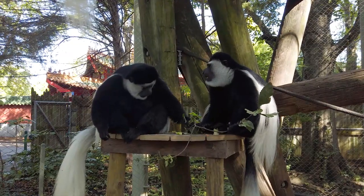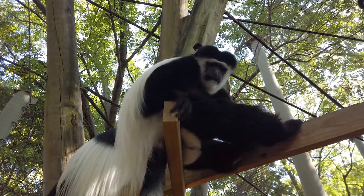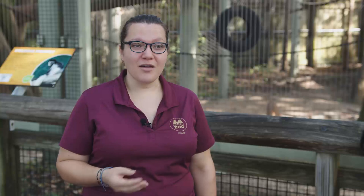Colobus monkeys have a few characteristics that help them live in the trees. Their black and white coloration helps them blend in in the shadow of the trees. That big white bushy tail helps them balance, and colobus monkeys, unlike other primates, don't have a thumb. They just have four fingers, and that helps them move through the trees without their thumb getting caught.